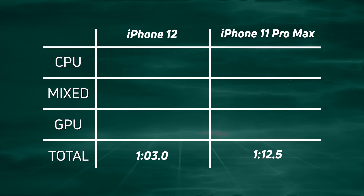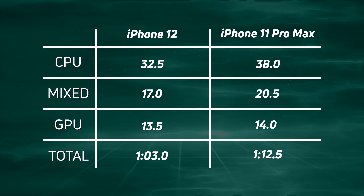As expected, a win by the iPhone 12 with the A14 Bionic — one minute, three seconds — and then 9.5 seconds later came in the iPhone 11 Pro Max at one minute, 12.5. For CPU, big gains: 32.5 versus 38 seconds, and those big gains are really good for what we're expecting from the new Macs — that's a 5.5-second difference. Significant gains there by the A14. In the mixed CPU/GPU section, good gains again: 17 seconds versus 20.5, a gain of three and a half seconds for the iPhone 12. And in the GPU section, 13.5 versus 14.0 — some slight gains there. Overall, a convincing win: one minute, three seconds for the iPhone 12 and the A14 Bionic.